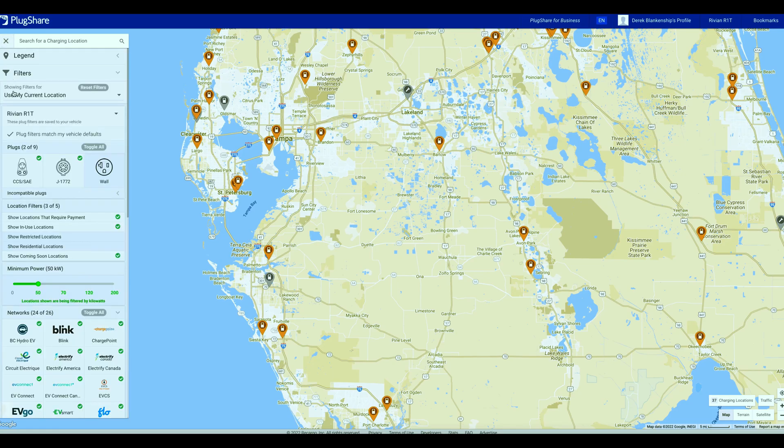Looking at PlugShare you can expand it. I have the Rivian set up and have selected these two options. I don't really want a wall charger — you could add one, but a wall charger is like a trickle charger; it's going to take you forever to charge. Keep in mind I'm trying to do day trips or longer trips where I'm going to have multiple stops.